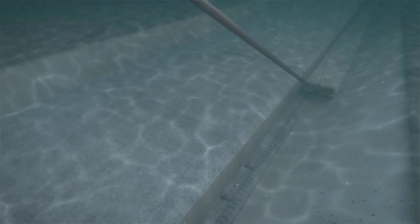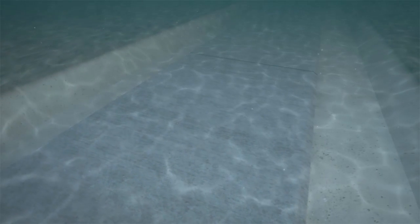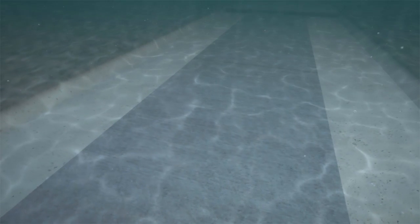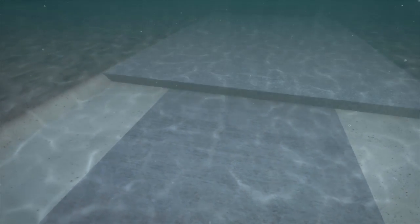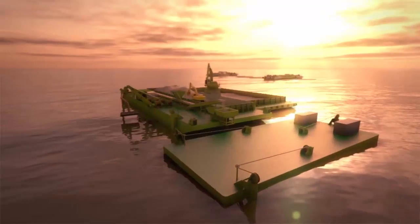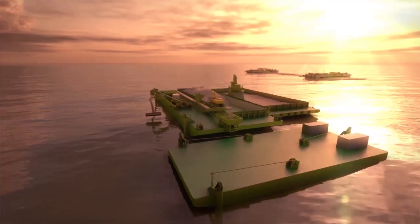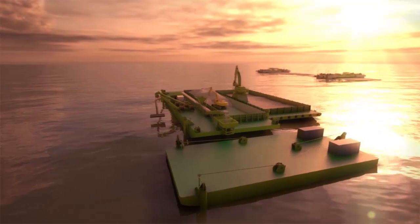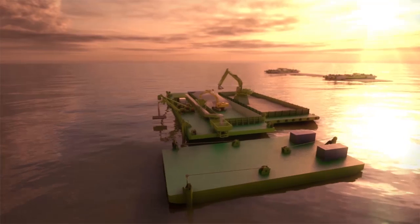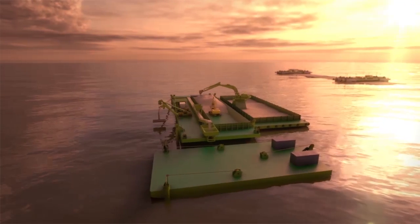Last marine operations — placing the locking fill and protection layers — will be executed by a spreader pontoon and a directionally controlled immersed diffuser. First placing the backfill, followed by two protection layers. Our proposed marine operations will benefit substantially from a string of new, yet proven technologies. By rationalizing equipment, they will be intrinsically faster, safer and more robust.